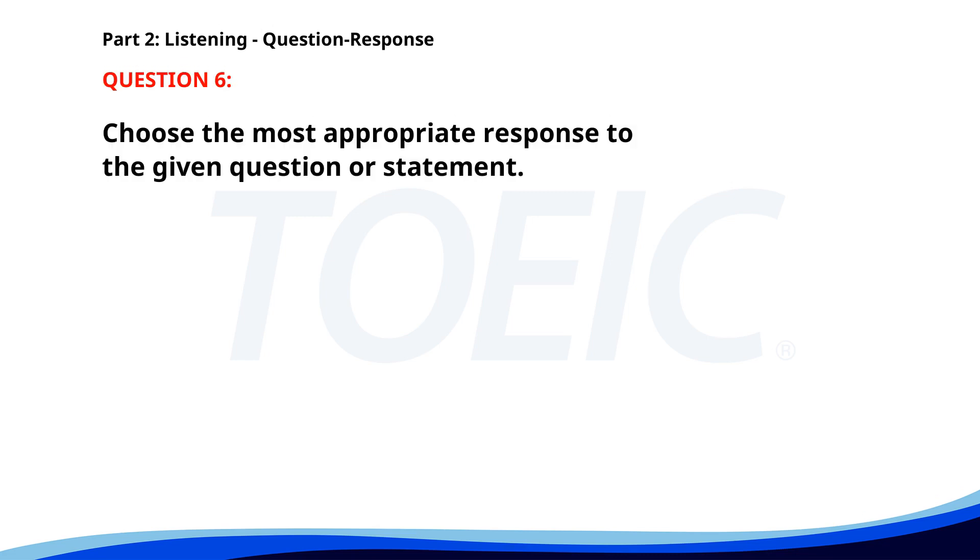Number six: Is the cafeteria open now? A. The food is good. B. No, it opens at 8. C. In the main building. The correct answer is B: No, it opens at 8.